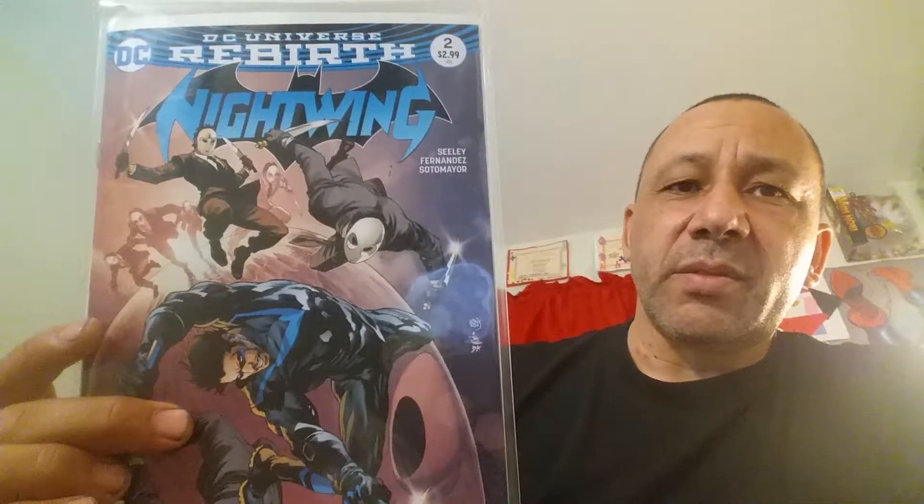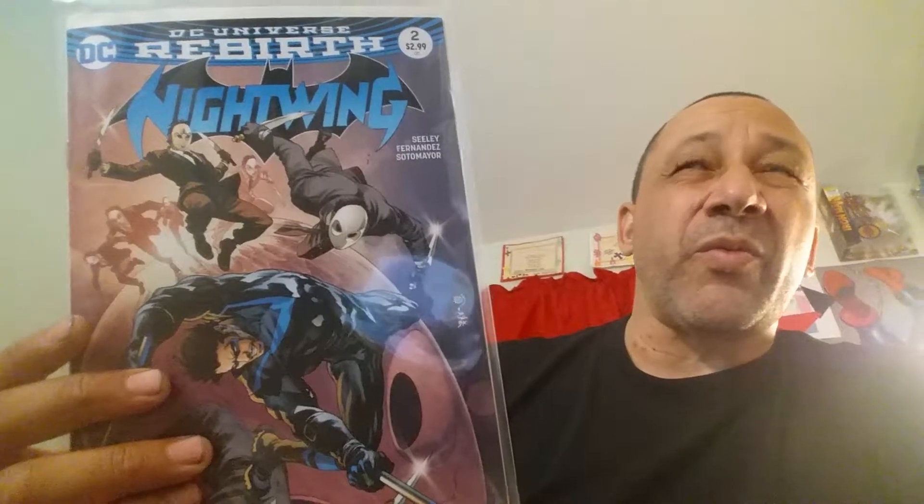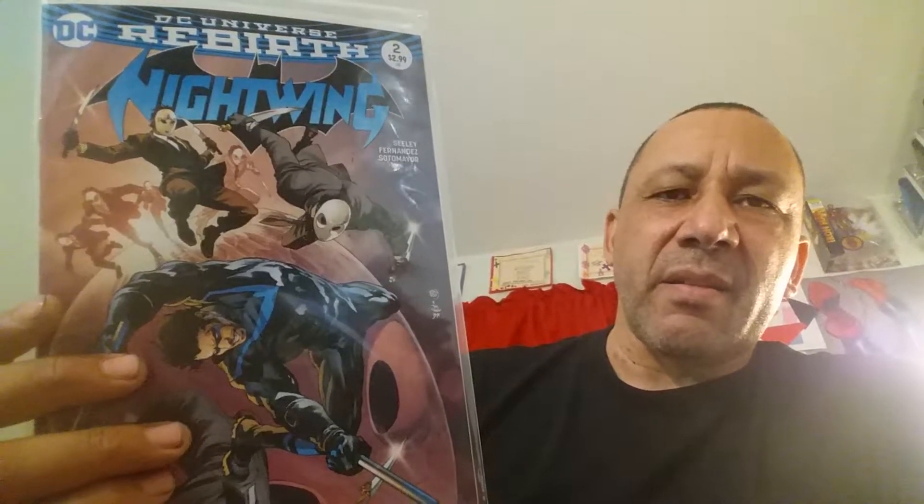Here's Nightwing number two. I've been liking him too, so hopefully it'll continue. Just the stories of him coming back — I didn't read where he got his identity back, how he got it hidden again. So I'm kind of lost there; I have to find out what that is, maybe somebody can tell me. But that's number two of Nightwing.